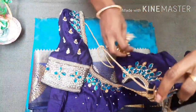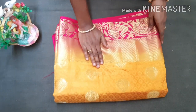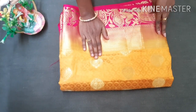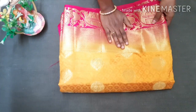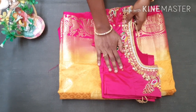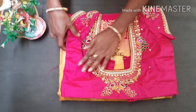We will do the overall blouse. This is my second blouse. This blouse is yellow and also pink color. It is very attractive. I have a pink blouse with a peacock design.